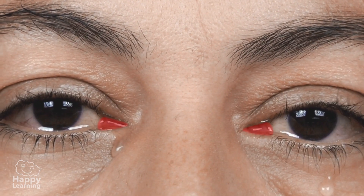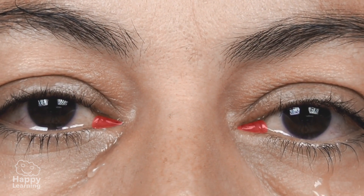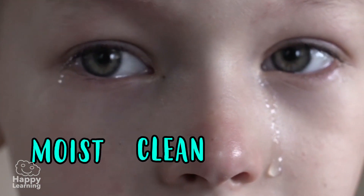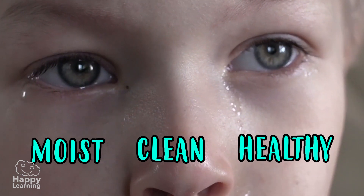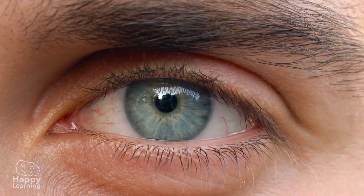The lacrimal glands are tear factories and are very important because they keep our eyes moist, clean, and healthy. We have already learned about the protective parts — now we're going to learn about the parts of the eye that allow us to see.